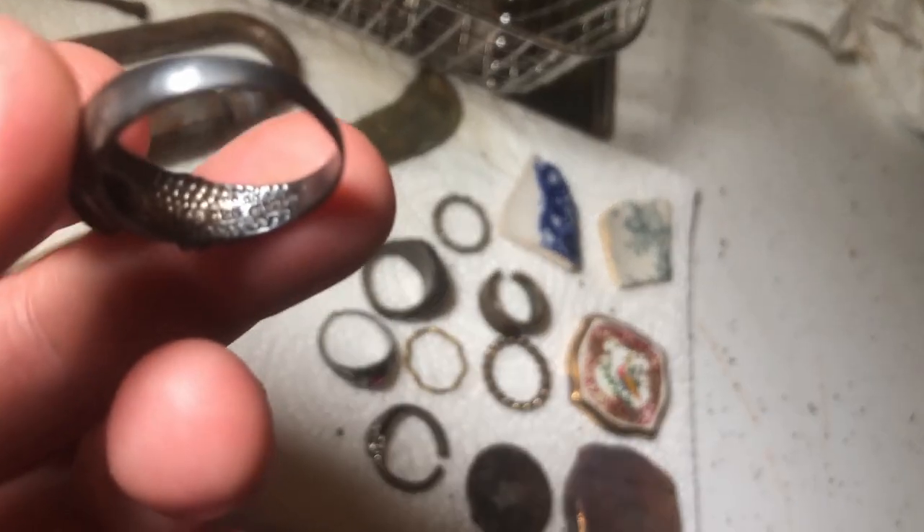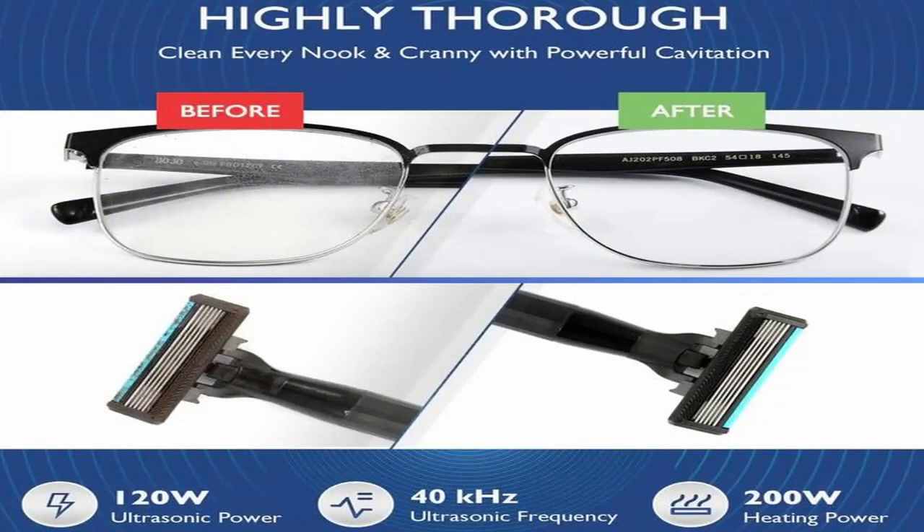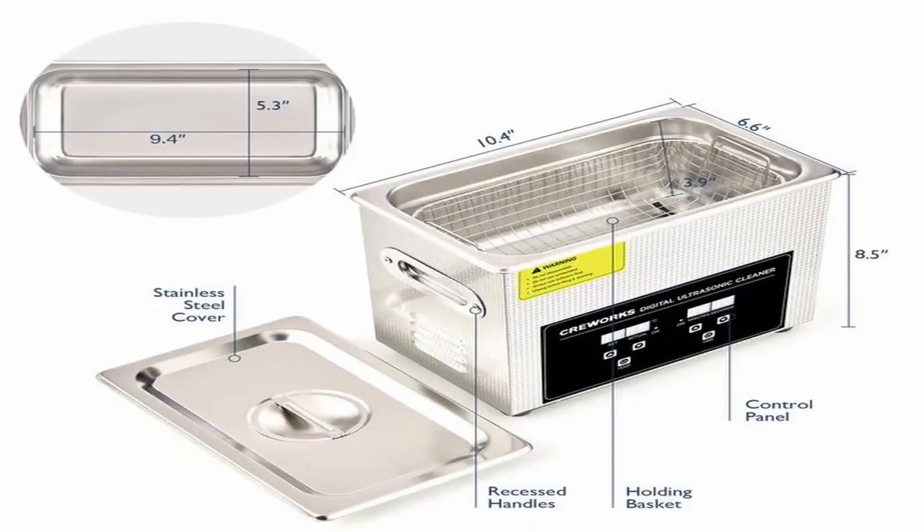I have been testing tons of finds over the last month: from coins, jewelry, sunglasses, rusty items, brass, and copper — mixing items together with different cleaning solutions to see what works best for certain finds.